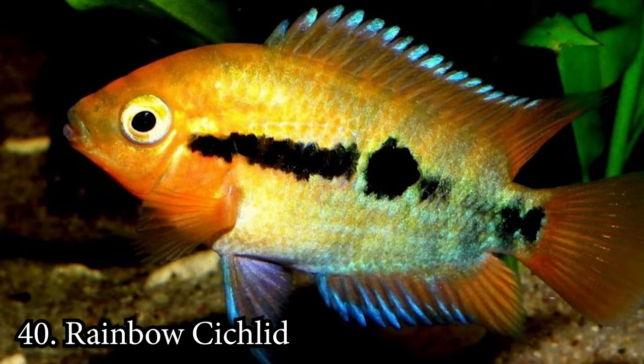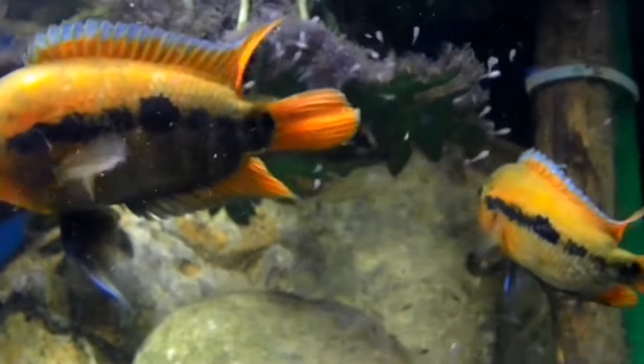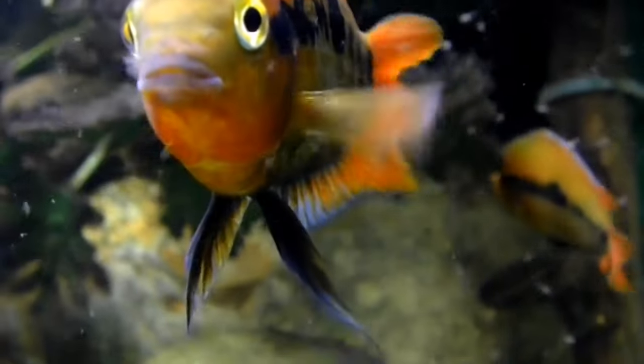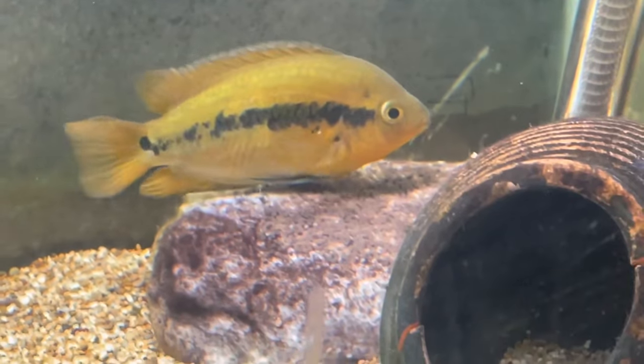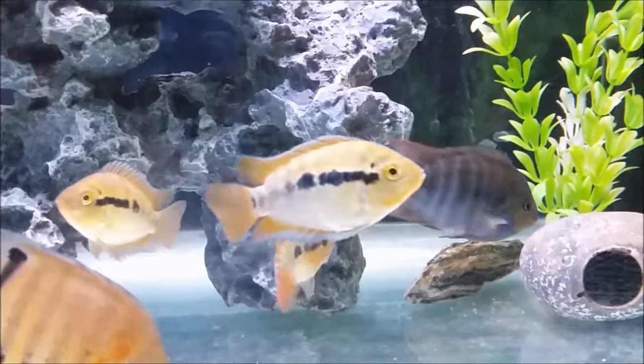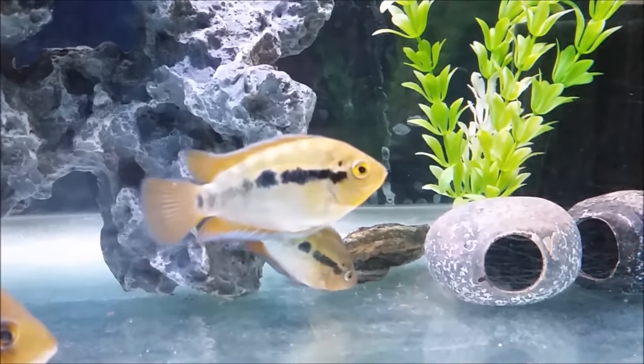Number 40: Rainbow Cichlid. The Rainbow Cichlid is an extremely hardy fish that is very peaceful with tankmates. You can own one of these beauties as a beginner and have absolutely no problem. They don't get very large either, topping out at only 3 inches. You'll need a tank of at least 20 gallons to keep this little guy happy.